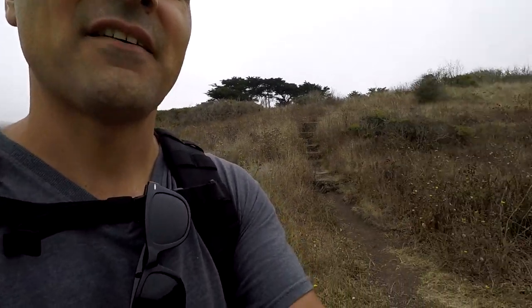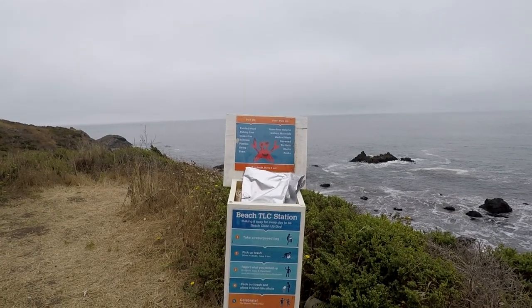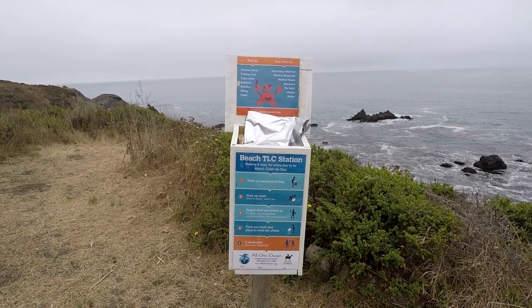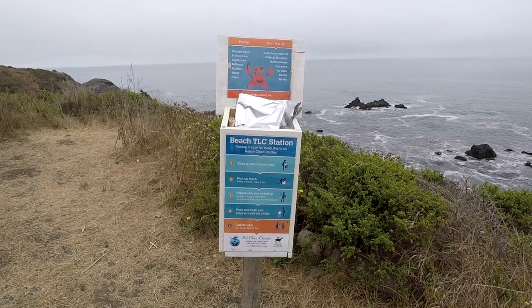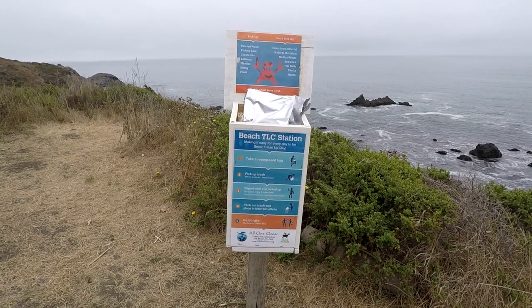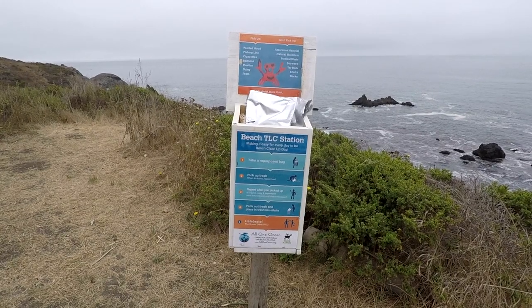Another really cool thing they have here is a beach TLC station. You take one of these repurposed bags, pick up the trash, report what you picked up, and put the trash in a trash bin. That means you get to do your part here. We all love coming to the beach, we all enjoy nature, and we all want to do our part. This gives the kids an opportunity, and you can talk to them about littering.